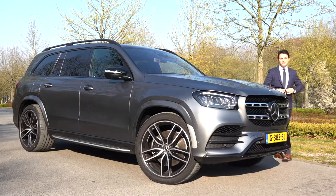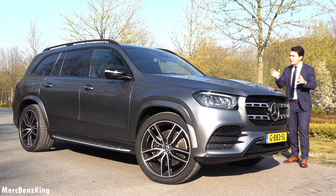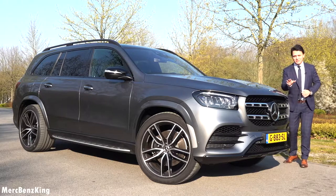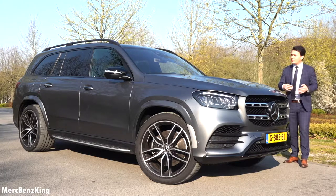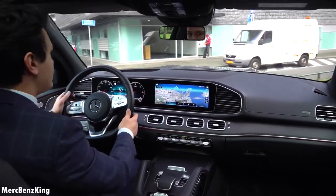Hello guys, welcome to Merch-Benz King. This is the most luxurious, the largest SUV of Mercedes-Benz. It is an S-Class on stilts, the GLS 400D, and in this video I will show you the complete exterior and interior, and we will take it for a quick spin.